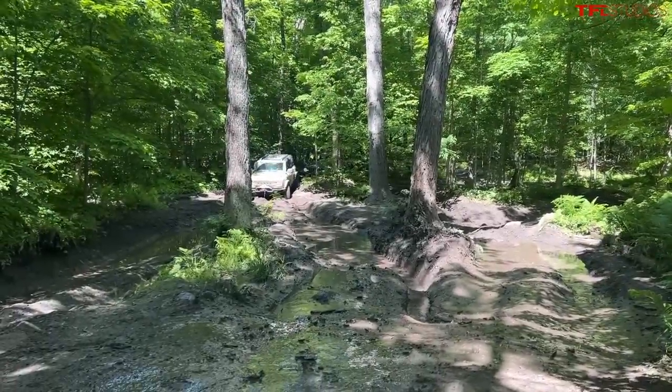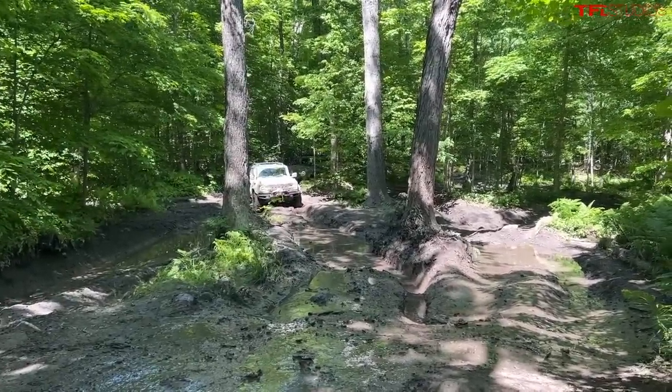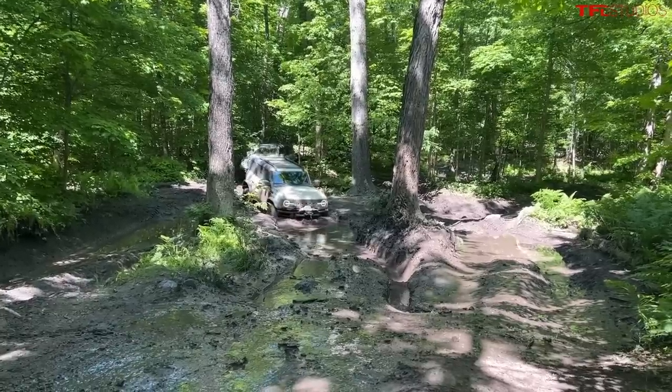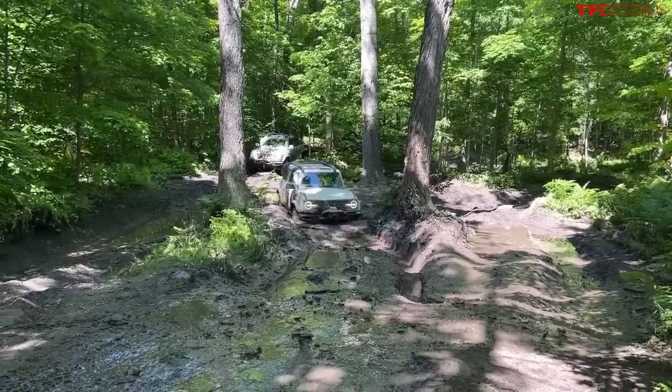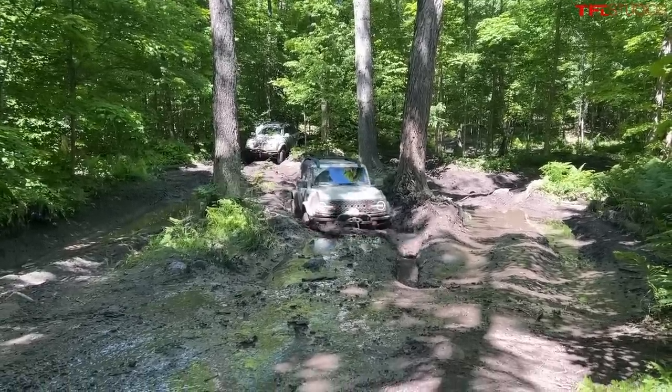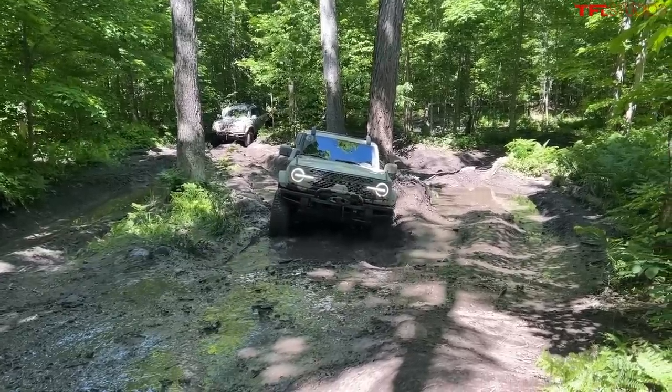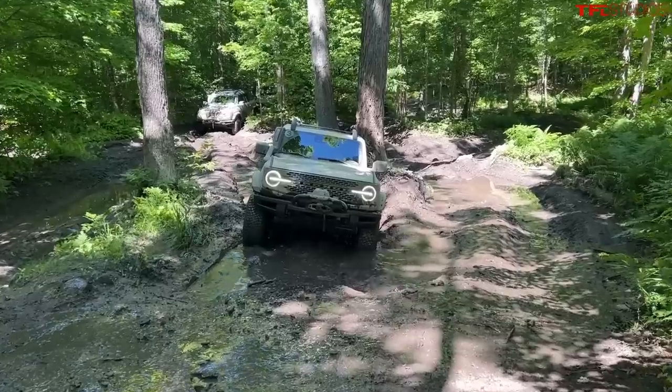And this is kind of the issue, right? Even though the Everglades is narrower than something like a Raptor, it still is a wide vehicle. Something like this — I might think that maybe even, hate to say it, but a Wrangler with the slightly narrower width might be better. Oh — high centered. High centered. I think it's time for a winch demo.